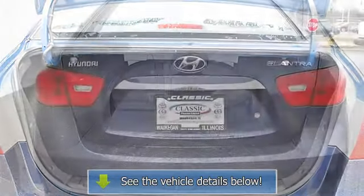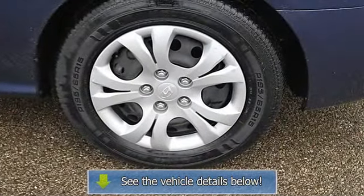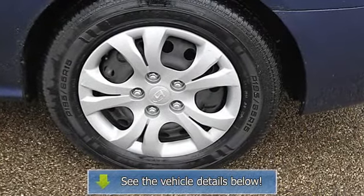Driver illuminated vanity mirror, passenger illuminated visor mirror, four-wheel anti-lock brake system, passenger rear airbag on/off switch, child safety locks.